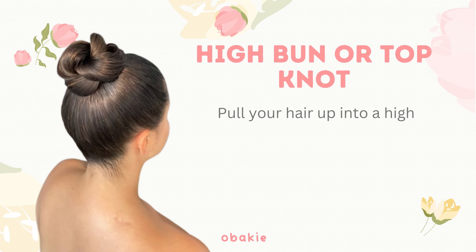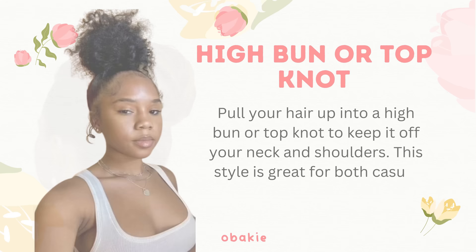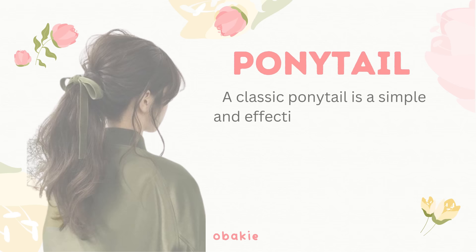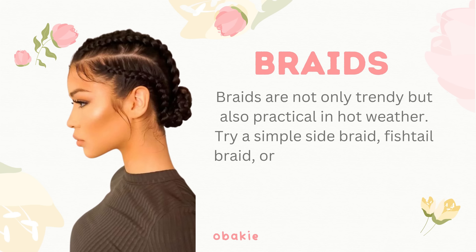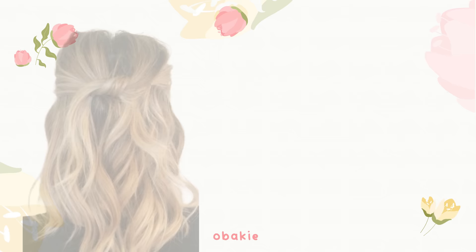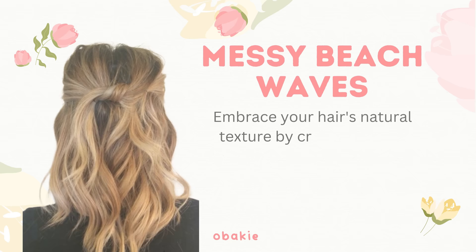Here are some hairstyle ideas that work well in hot climates. High bun or top knot: pull your hair up into a high bun or top knot to keep it off your neck and shoulders — great for both casual and more formal settings. Ponytail: a classic ponytail is a simple and effective way to keep your hair off your face and neck; you can also opt for a high ponytail for added comfort. Braids: braids are not only trendy but also practical in hot weather — try a simple side braid, fishtail braid, or even a crown braid to keep your hair secure and stylish.